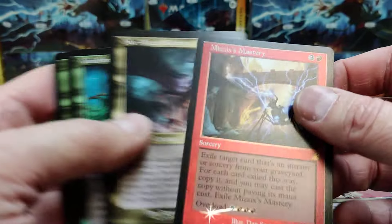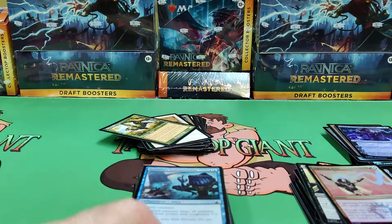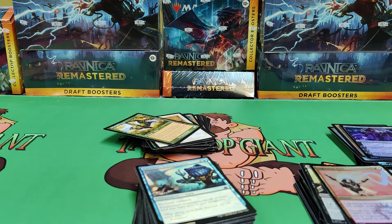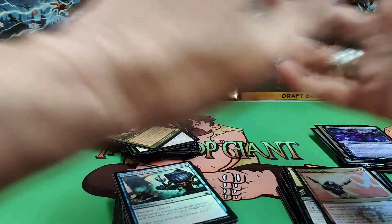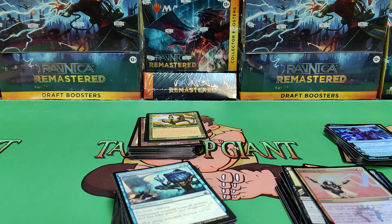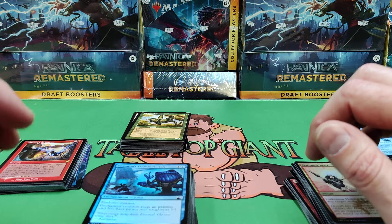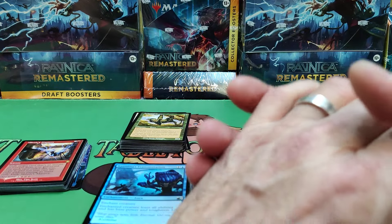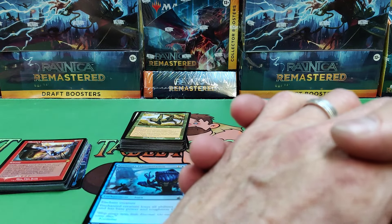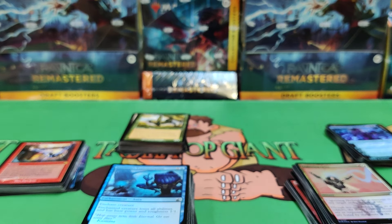We've got Mizzix's Mastery and Niv-Mizzet Reborn — a mythic. Tajik — alright, some nice hits there gang. Thanks for watching, I hope you enjoyed it. Tabletopgiant.ca — we have free shipping if you spend more than ten bucks on singles. Watch out for our other channel — we're getting ready to launch soon. We play Commander on the Giants Table, linked to our YouTube channel for openings. We're a little over 15 minutes — enjoy the set and we'll see you in a bit for a second box. Bye!